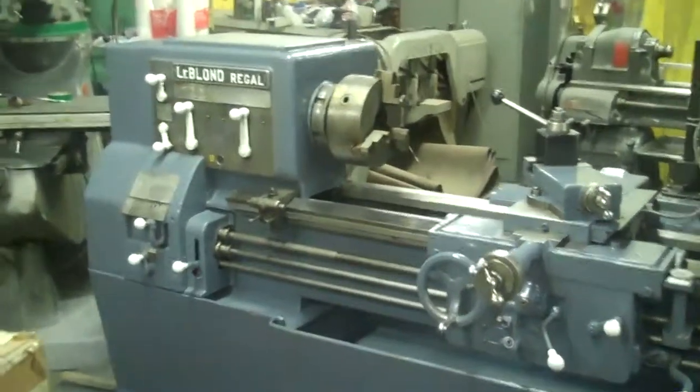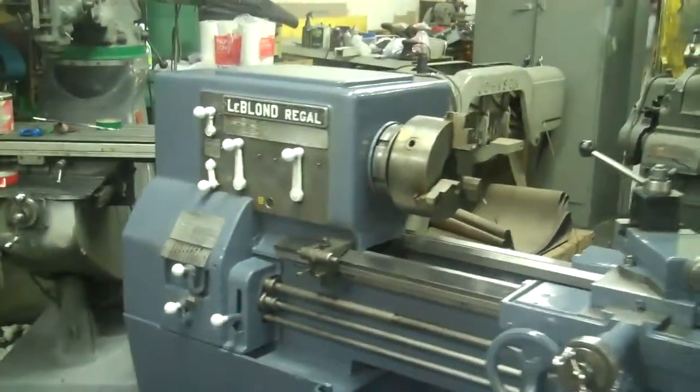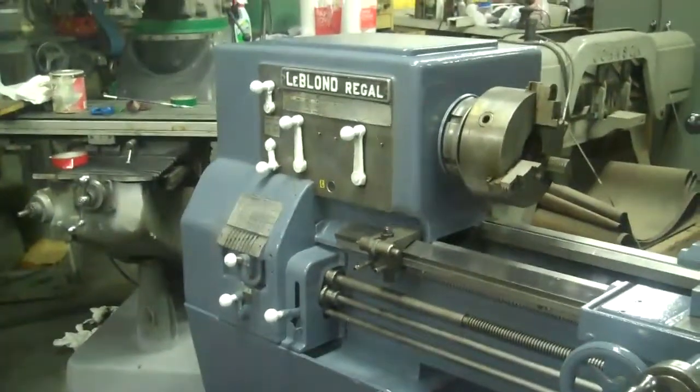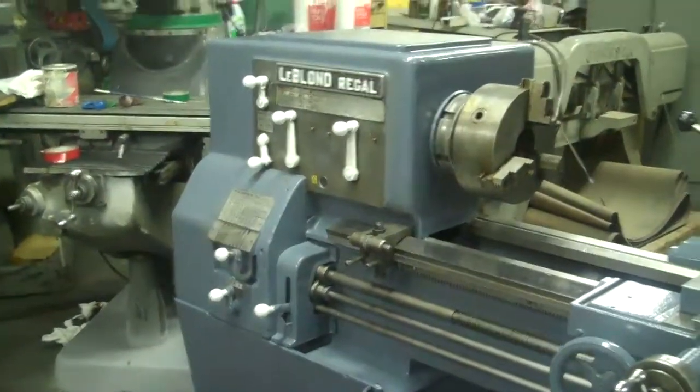Here's another nice LeBlanc lathe from L.A. Tools in Plainville, Connecticut. A nice little LeBlanc lathe — I'll tell you, this is a beauty.